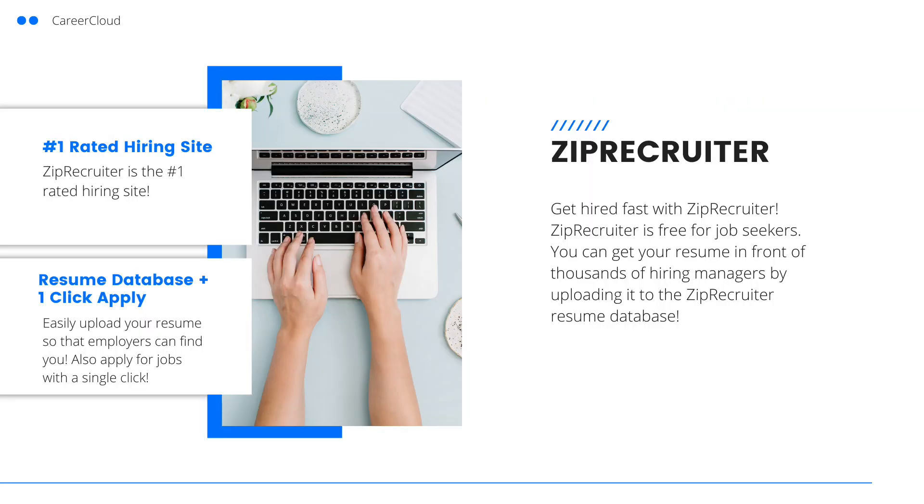Now that your resume is ready to go, you can start applying for jobs. We recommend applying for jobs on ZipRecruiter. You can click the link in the description below to start applying with ZipRecruiter for free. They also have a resume database where you can upload your resume and apply for jobs with one click. If you enjoyed this video, please leave a like and subscribe to our channel for more content like this.